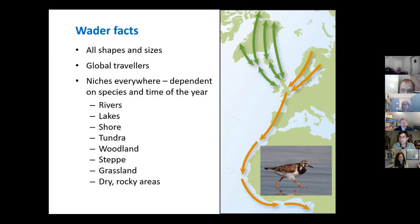Some species are known to travel from places like Shetland all the way down to South America. There are niches everywhere, dependent on species and the time of year, and they can occur in all sorts of habitats. They can occur everywhere in the world, but obviously the ones we're focusing on today are mostly those that breed on your farms in the Forgotten Lands area, on farmland and moorland habitats.